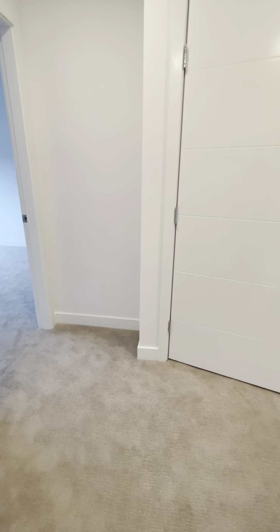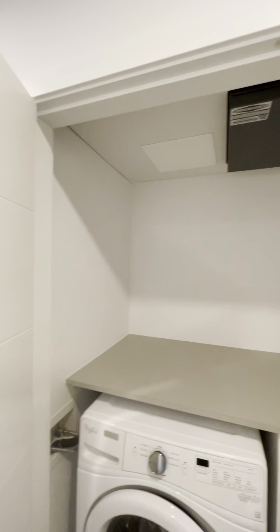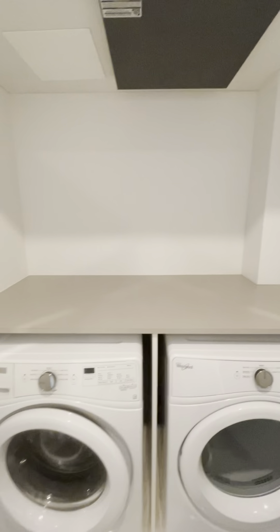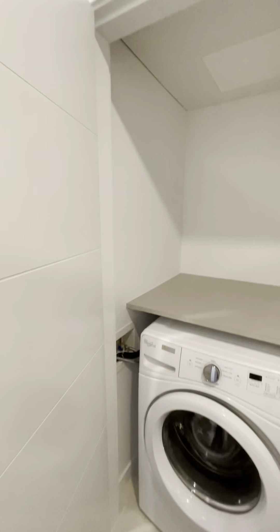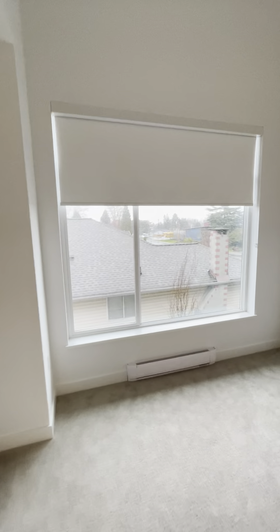On the way up to the third floor there's one more closet. The third floor has a really nice side-by-side washer and dryer with a countertop - finally a place to put your detergent and fold your clothes.